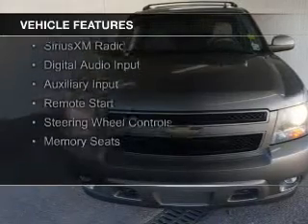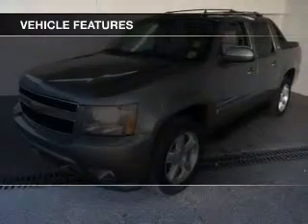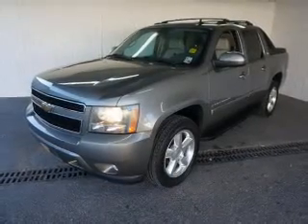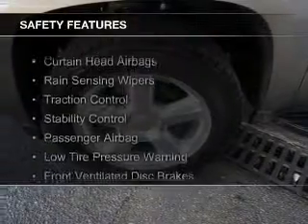The features include internet connectivity, leather seats, heated seats, power folding mirrors, Sirius XM satellite radio, digital audio input and auxiliary input, remote start, steering wheel controls, and memory seats.